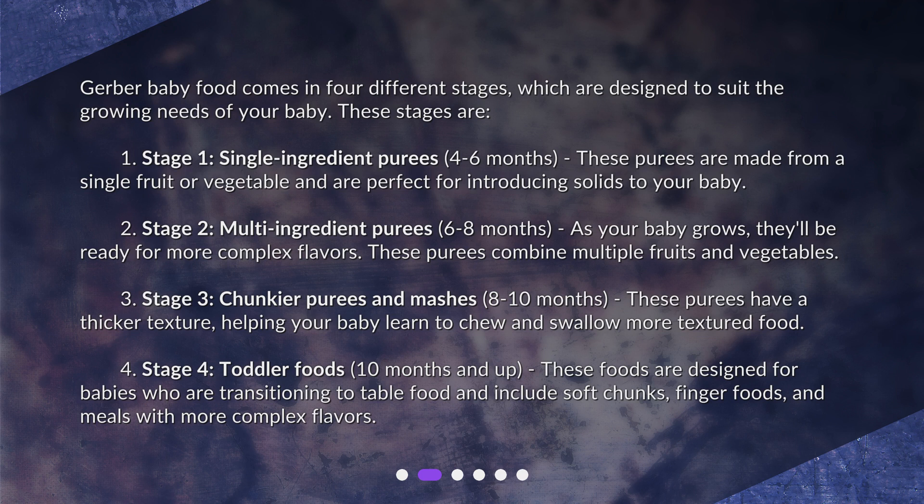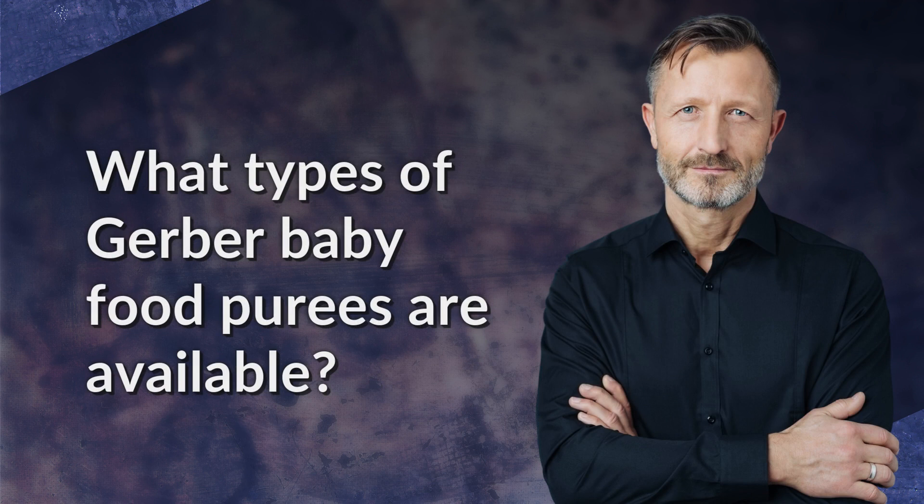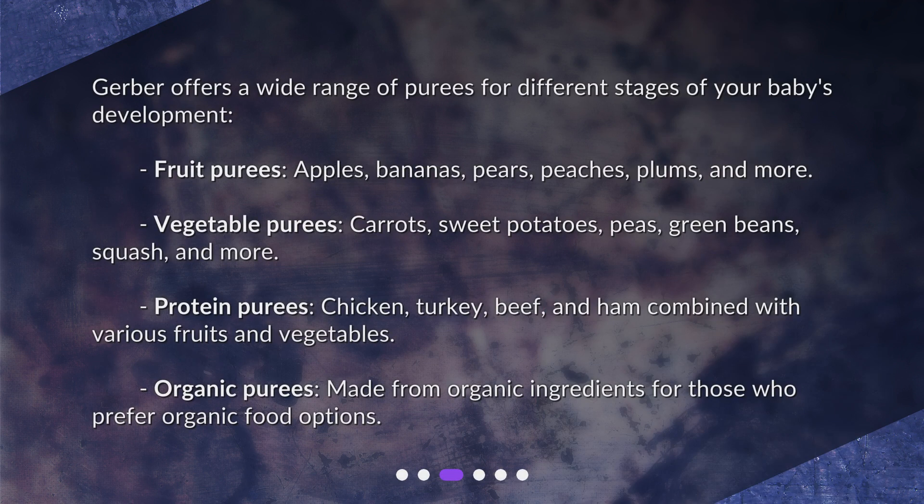Gerber offers a wide range of purees for different stages of your baby's development. Fruit purees include apples, bananas, pears, peaches, plums, and more. Vegetable purees include carrots, sweet potatoes, peas, green beans, squash, and more.